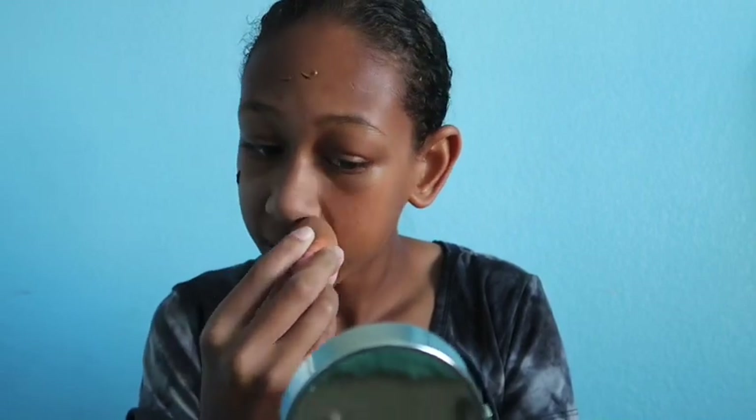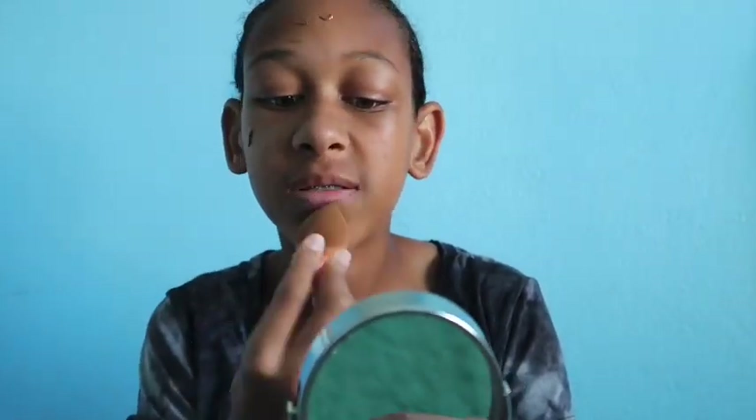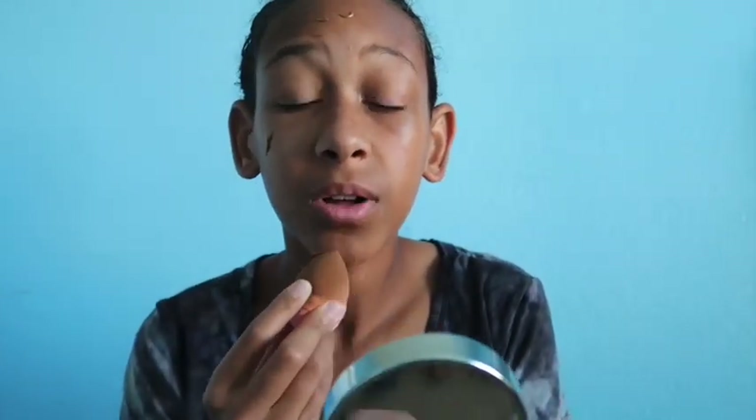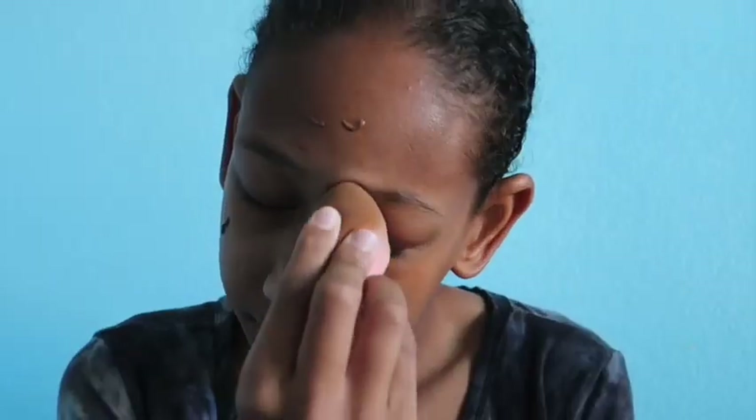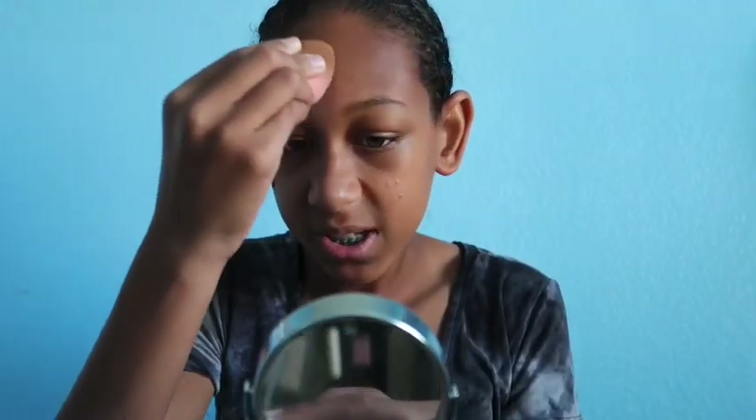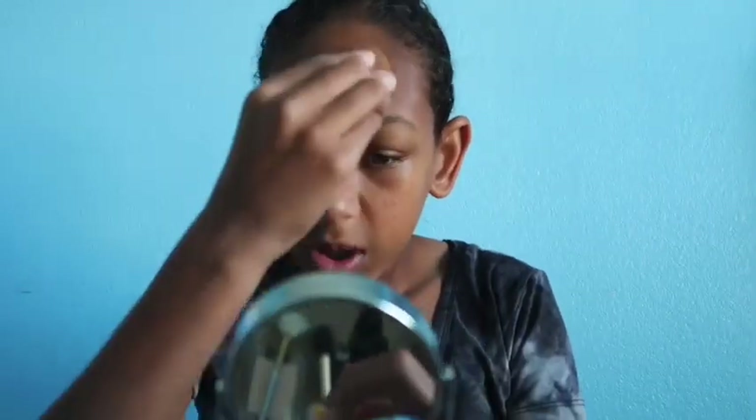The one thing I don't like about this Tarte Shape Tape Foundation is — I like how it's full coverage — but even though it's my shade, it kind of makes me look orange, which is really weird. What I love about this Mary Kay product is that it blends in so well to where it doesn't even look like I'm wearing any. It's really cool because my mom does the makeup business with Mary Kay, so I can get access to makeup stuff.